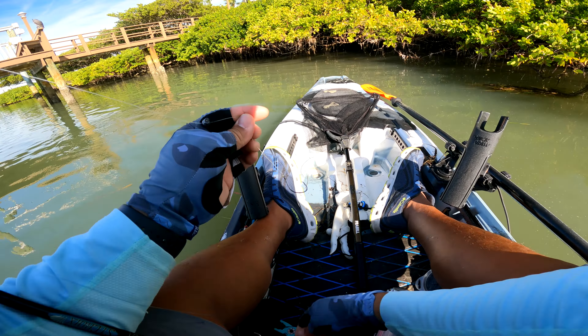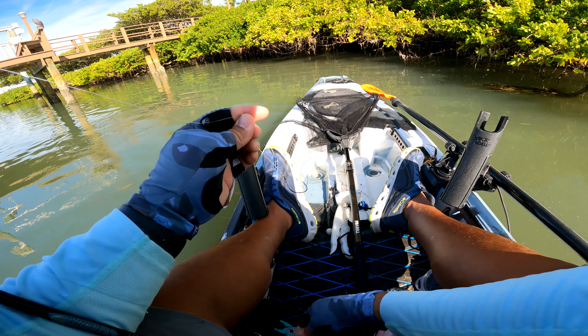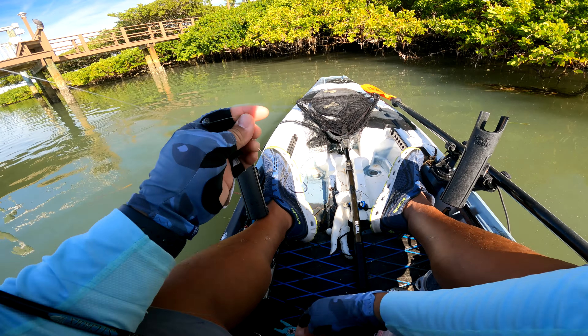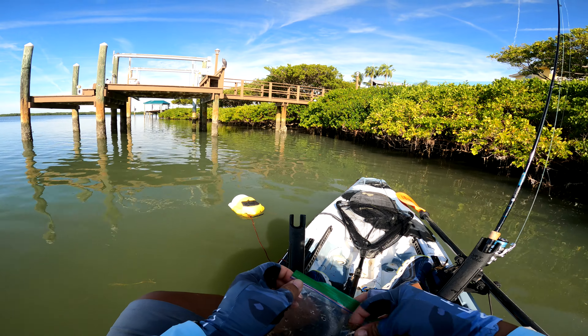All right, first spot. We're gonna give a live shrimp a go here — see if we've got anything lurking under this dock. Current's moving real nice right now, so I'd like to think something should be holding. Got a little bit of deeper water back here on the low tide. We're gonna go ahead and give these fiddlers a go.